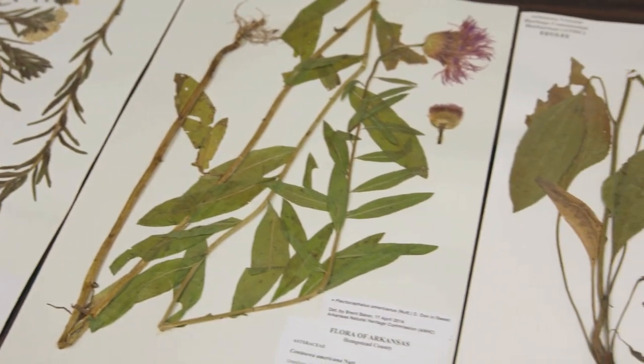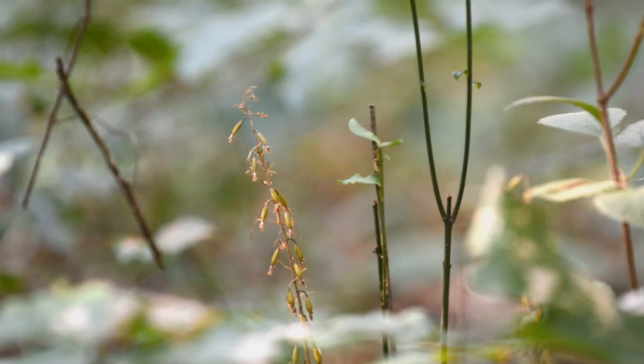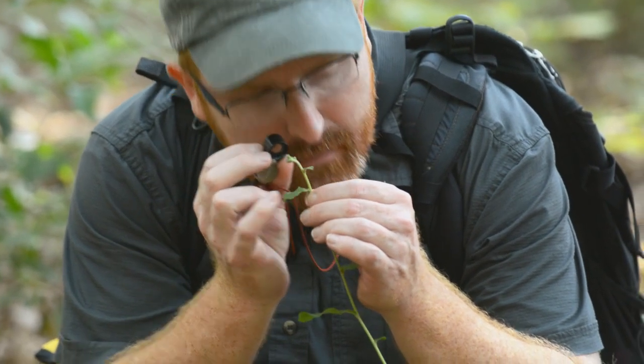Herbarium specimens are really the physical record of plant diversity on earth. We find new species, new to the state, every year.